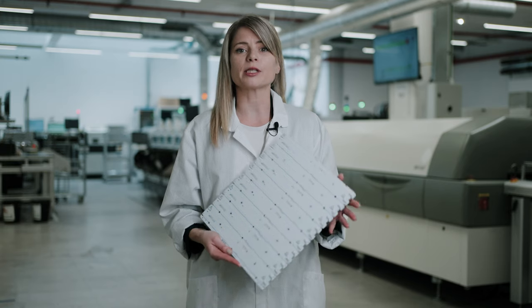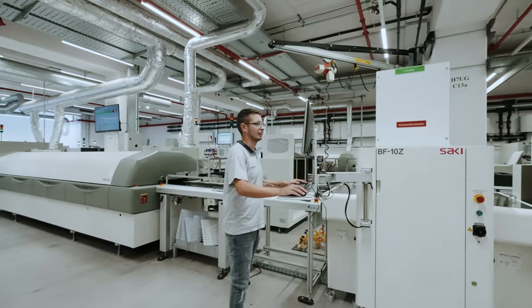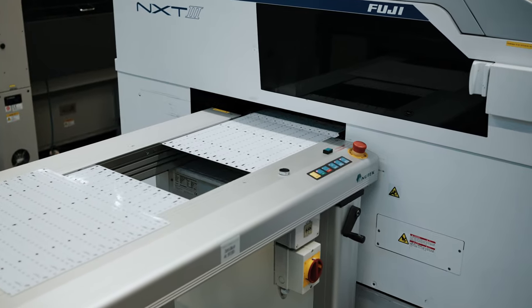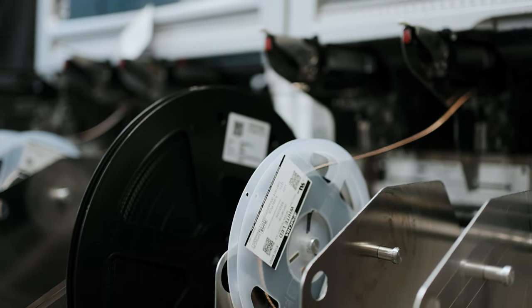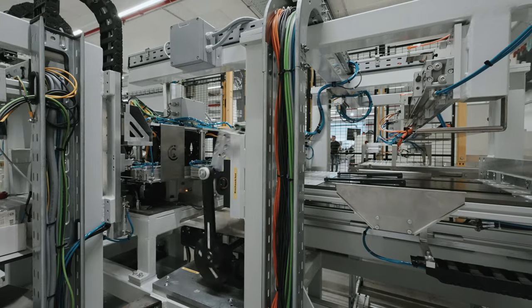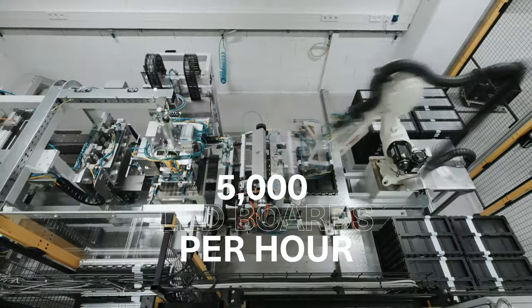In this area, we produce circuit boards with LEDs in what is known as the SMD production process. During production, solder is applied to the circuit board. The automatic placement machine then applies the LEDs. This way, we assemble 5,000 LED boards per hour.